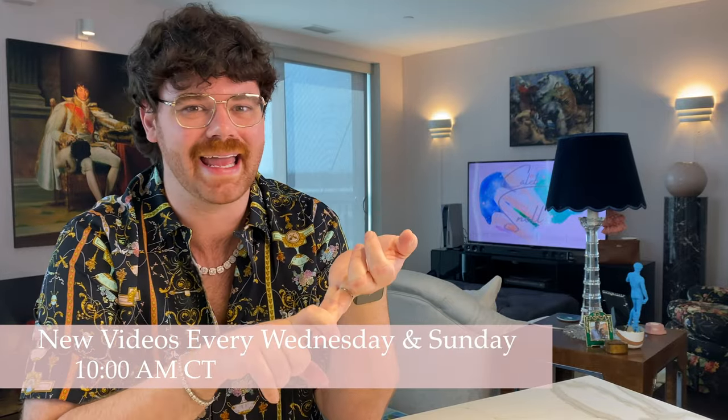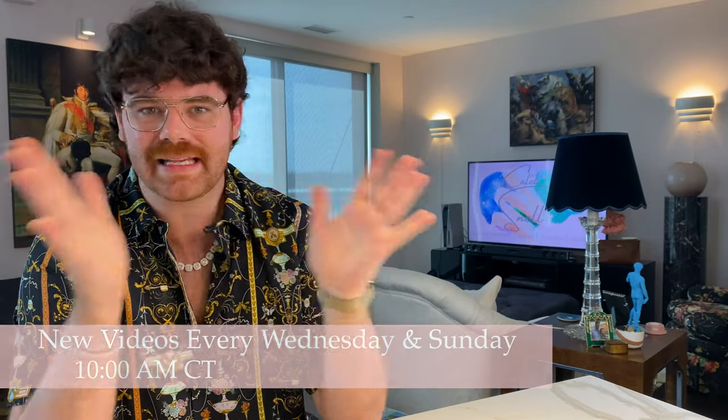Hello everyone and welcome. If you're new to my channel, my name is Caleb. On here you're going to find a lot of things like luxury shopping, reveals, reviews, unboxings like today, luxury travel, daily vlogs — pretty much anything that has to do with the realm of life and style. So if that's the kind of content you're into, go ahead and hit subscribe down below, give this video a thumbs up, and turn on the bell icon so that you're notified when I post new content every Wednesday and Sunday morning at 10 a.m. Central Time. And say hi to me down in the comments.